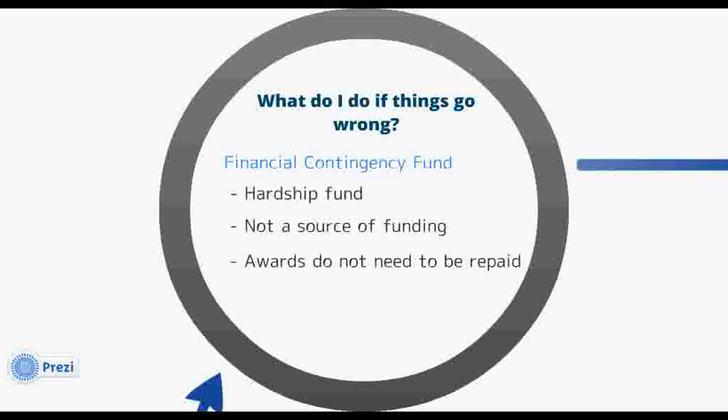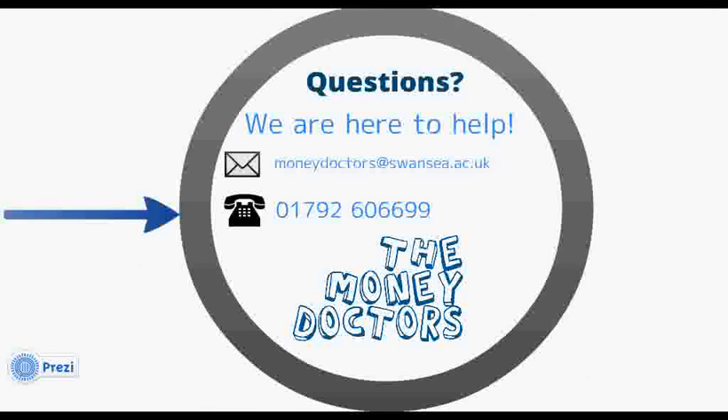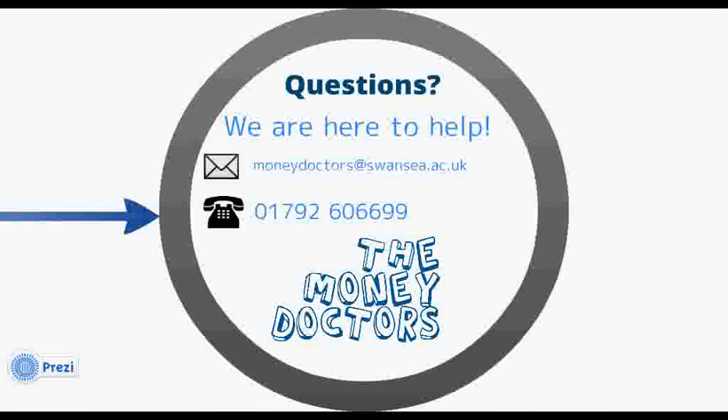The money advice and support office is also here to offer advice and information on things like bank accounts, credit cards, debt, budgeting, and much more. If you have any questions relating to student funding or any other money-related query, you can get in contact with us by email at moneydoctors@swansea.ac.uk or by phone on 01792 606699. Good luck, and thanks for watching.